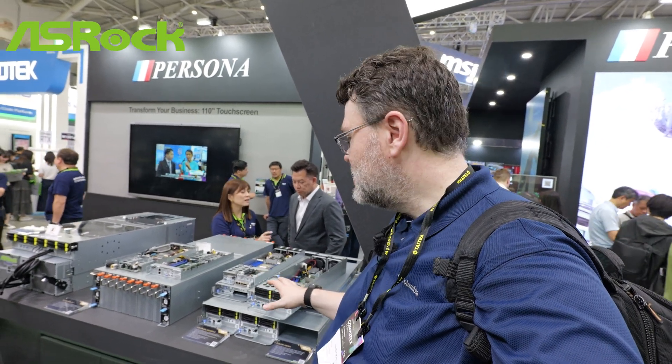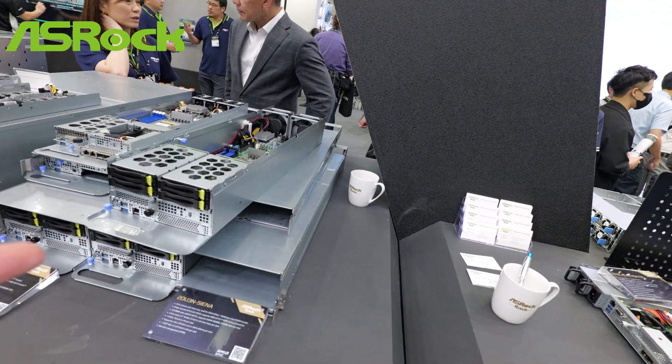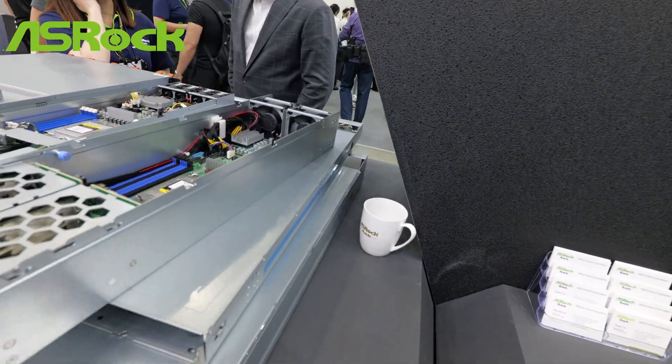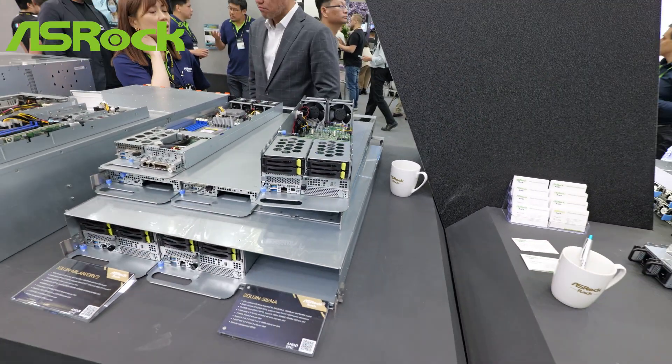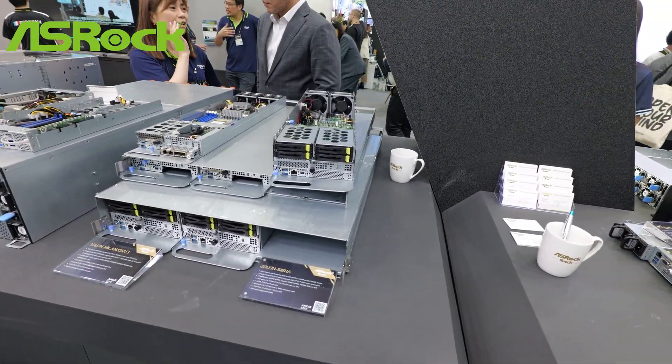It's no secret that ASRock does a bunch of work on open compute standards and they're here in full force at the show. They've got Sienna and Milan based open compute chassis — maximum density, built exactly to the open compute standards. These are designed for density: three nodes in a chassis, three nodes in a 1U configuration, three nodes in a 2U configuration. Look at all the local storage and connectivity — they really crammed a ton into each node on this platform.